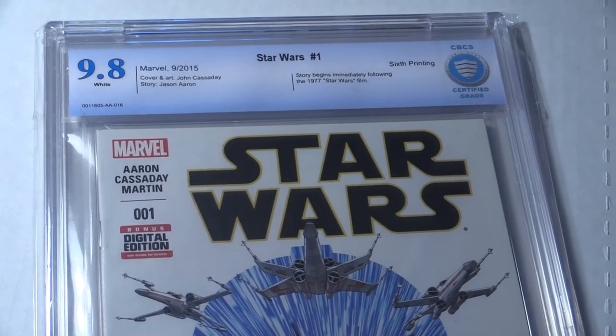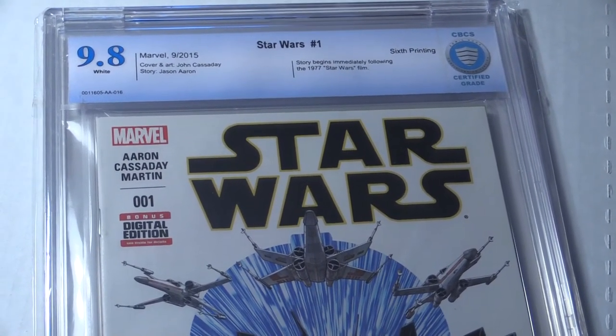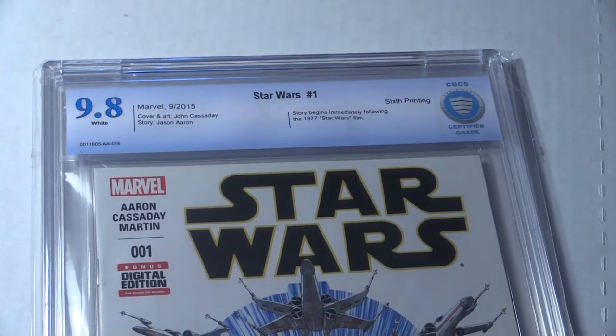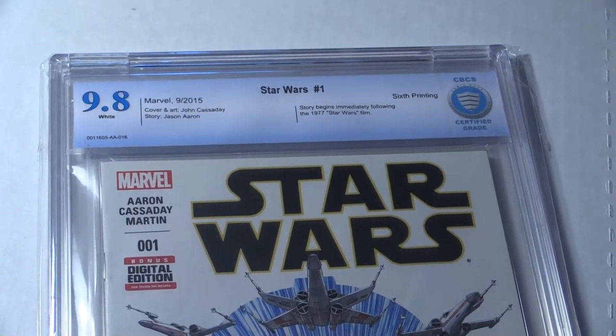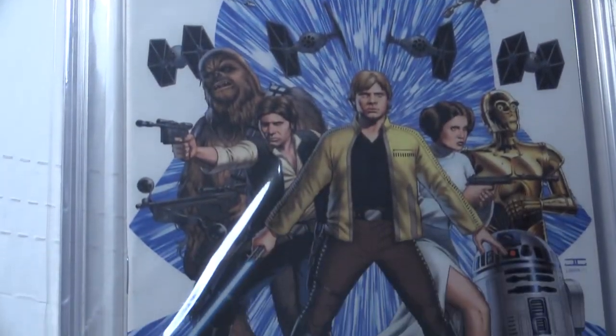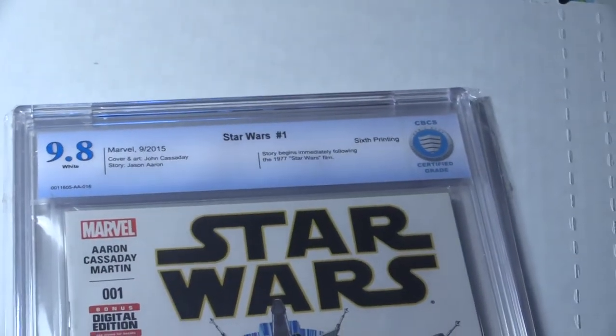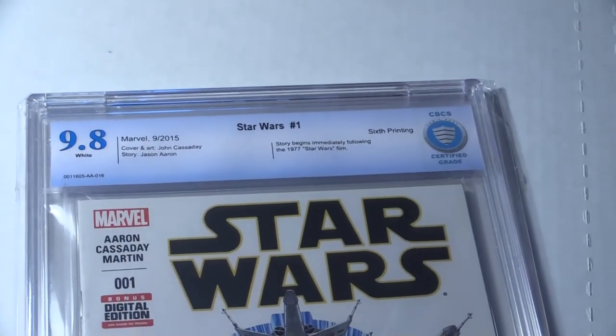This is Star Wars number one, sixth print. Underneath that white cover is a green cover. This is a 9.8 CBCS graded book — can't get much better than that. The last one that sold went for $80 and I have mine for $75, so I believe that's a good deal, because this can only go up.